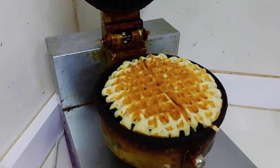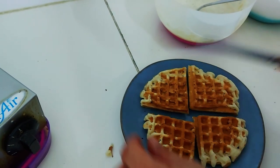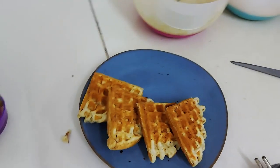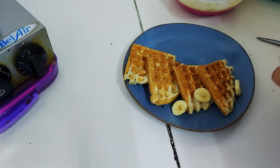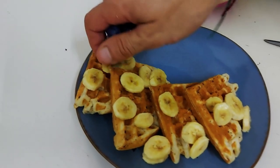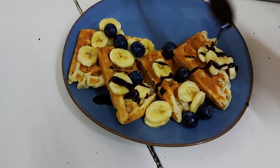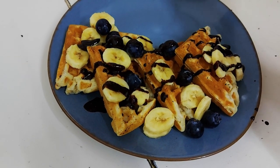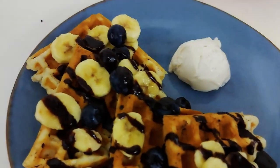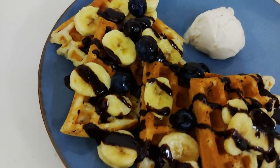Here we go with the waffle maker. The secret's in the batter — the machine is just a machine. Opening it — doesn't it look beautiful? It's got those handmade edges. Using a sharp knife to cut it into quarters, and look at this — fingers are going to get burnt, they must be so hot! Now we're getting some banana, blackberries, blueberries, and chocolate sauce. Chocolate is plant-based! It even gets a little piece of vegan ice cream — actually more like a sorbet.